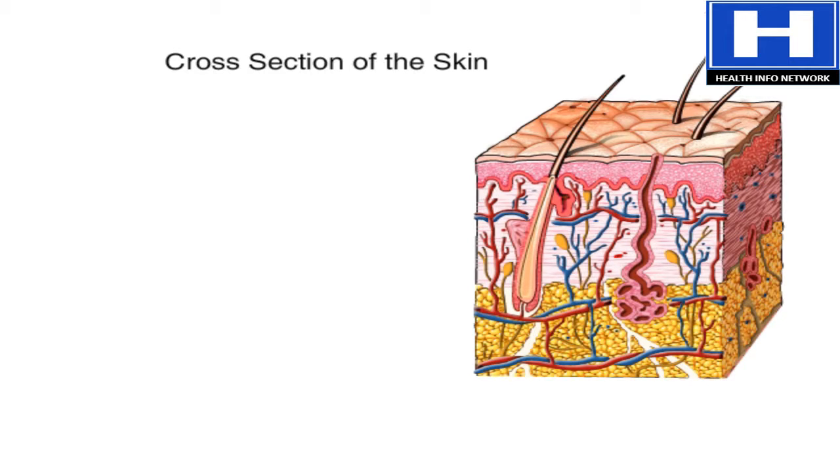Skin has three layers. The top layer is the epidermis. It protects the other layers from the outside environment. It contains cells that make keratin, which waterproofs and strengthens the skin.